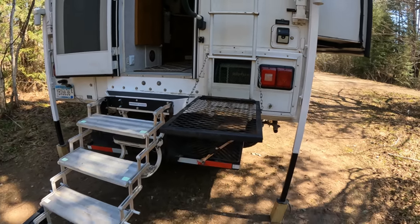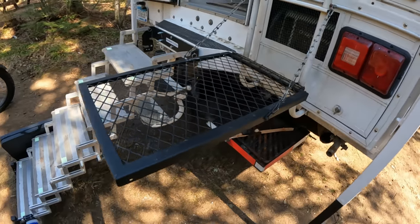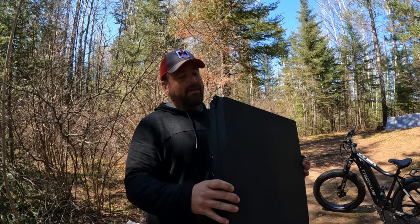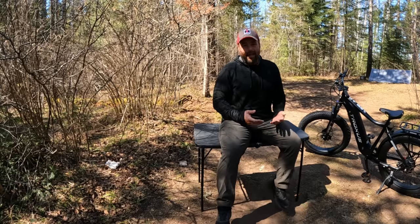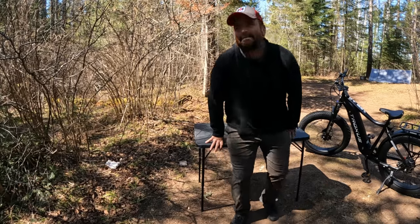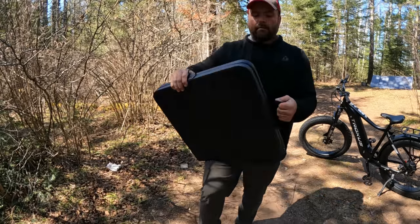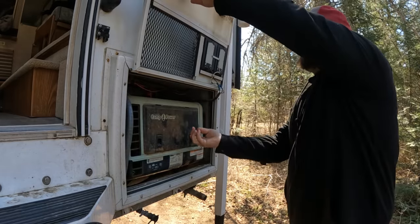I've had a number of people asking about this fold-down ladder table. That's just a fire grate from Walmart — I bolted a piano hinge onto it, bolted it to the ladder, and put chains on there to hold it up. Works great. Some people have also been asking about this little card table I carry. I picked it up at Walmart — it folds up really small, it's sturdy, and it was around 35 dollars. I weigh 270 pounds and it holds me up just fine. Everything snaps in place just like that.